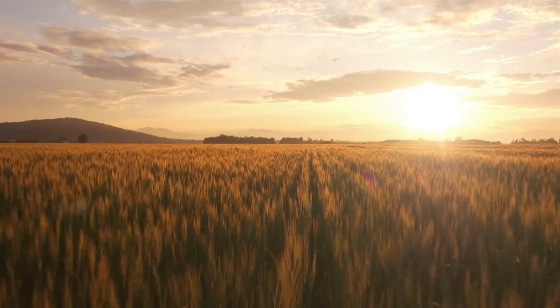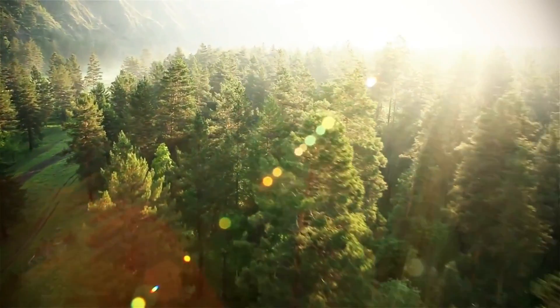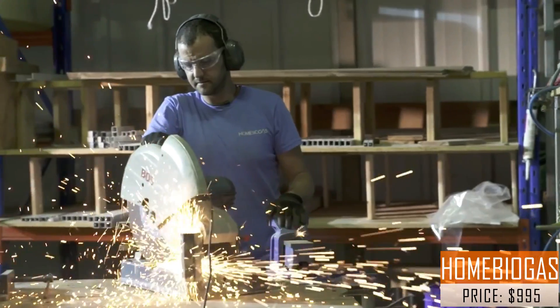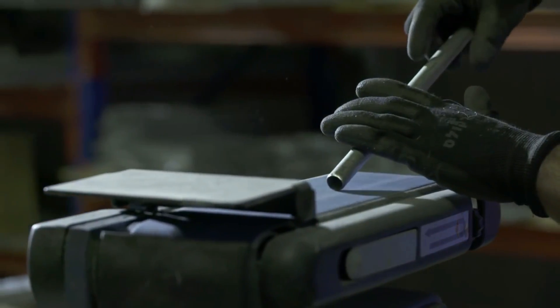We know what you're thinking. You hear the music, see these amazing places on Earth, and you think we're going to talk about another big idea that might or might not happen to save the planet. Well, no. We are here to share with you something practical that we have actually built to bring what people say for years is the future to right now.